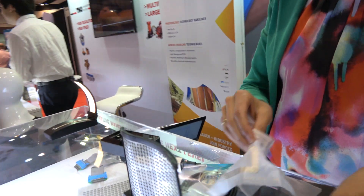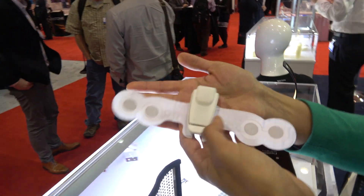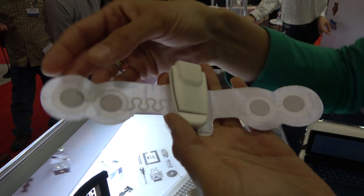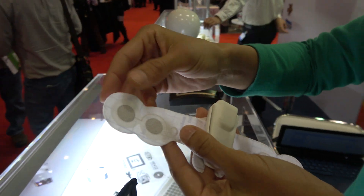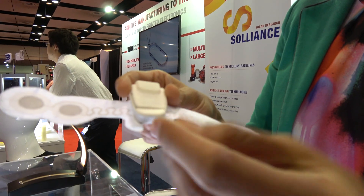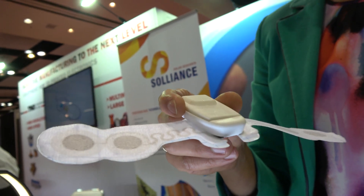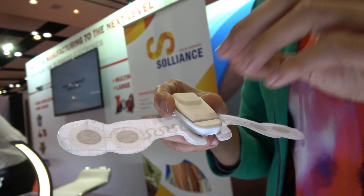We are also looking at printed sensors — the more you can print, the more flexible your systems become. One technology I'd like to introduce is the Holst patch. We have developed ECG sensors where the patch can be worn on the body for up to seven days. It's very flexible and formable, and doesn't cause skin irritations because we look at biocompatibility. It acquires medical-grade data for breathing rate, heart rate, and movement, and can be used for patient monitoring.